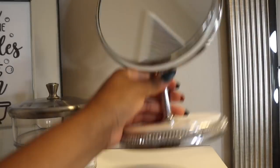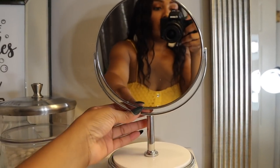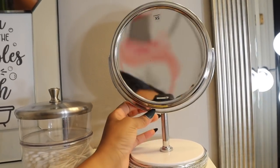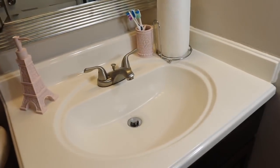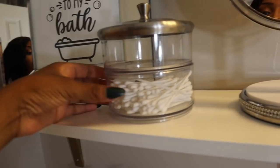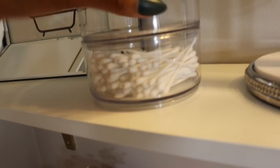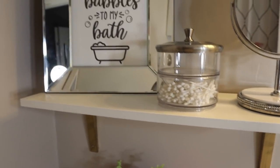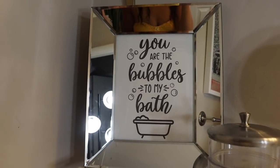This mirror I got from Home Goods for $12.99. It has a little bit of bling accent. I already had it in the bathroom and I really enjoy using it to do my makeup — especially one side where you can see all the detail. I'm so happy I put these shelves up because they gave me so much more counter space. I have this little canister from Walmart — I need to get more cotton balls for it, but the bottom has Q-tips, so it's perfect and stackable. This is actually a DIY — I'll insert a quick clip of me making it.